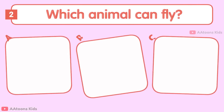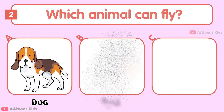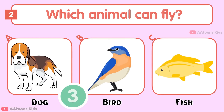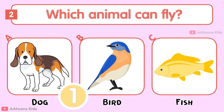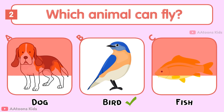Which animal can fly: Dog, Bird, or Fish? Bird.